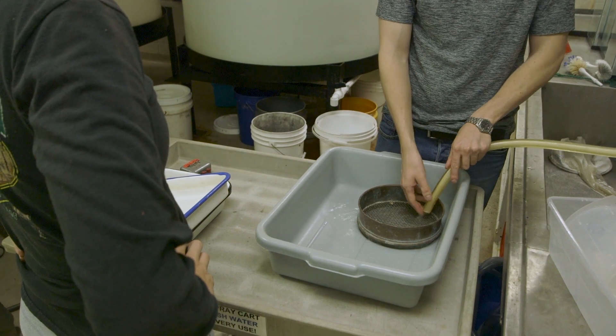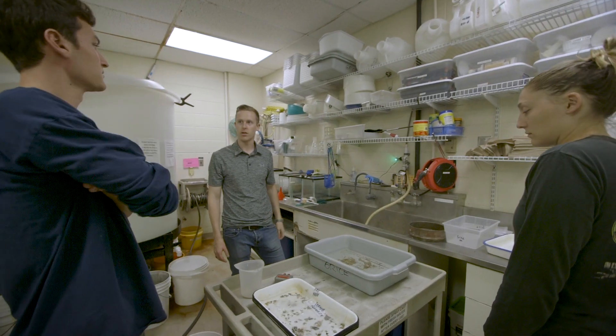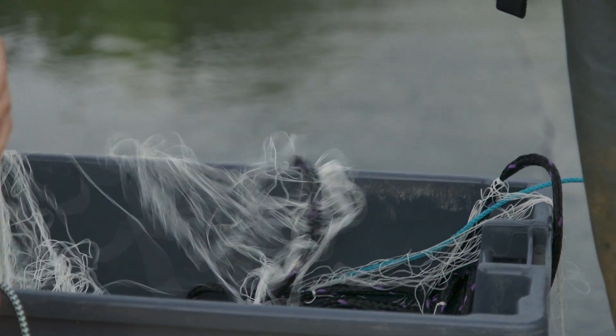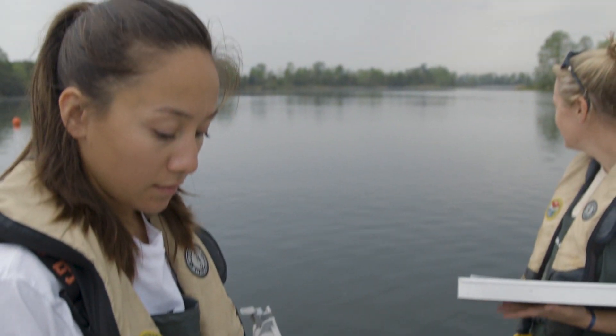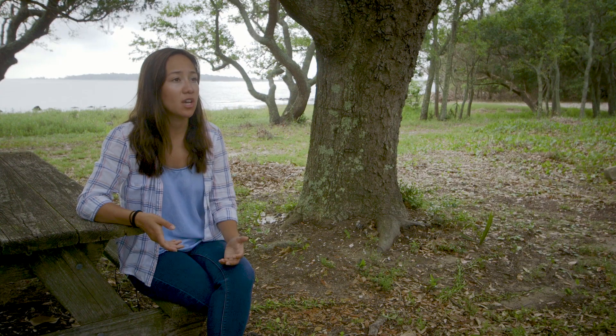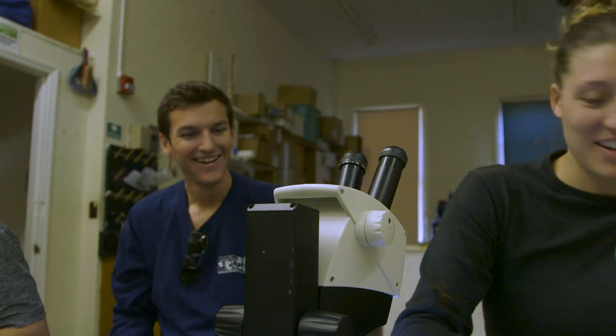A lot of the students coming into this program might not be marine scientists — they're likely biologists, botanists, or geneticists. You get a really nice base in marine science. It's four core courses that you're taking kind of all at the same time, and you have that year to figure out who you want to work with. There's a guaranteed teaching assistantship and somewhere between 13 to 17 students in your first year who you're doing everything with.